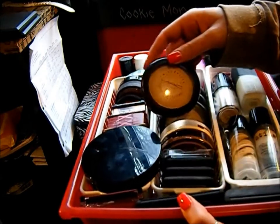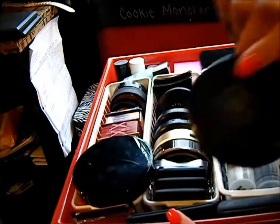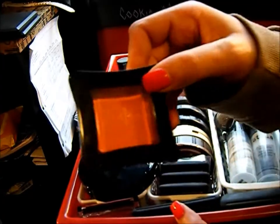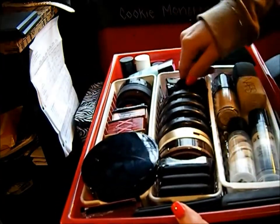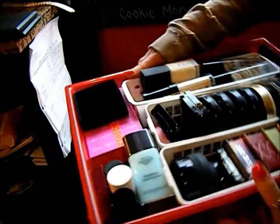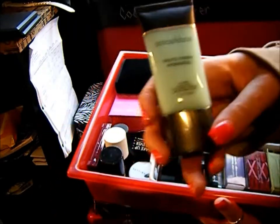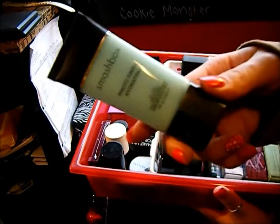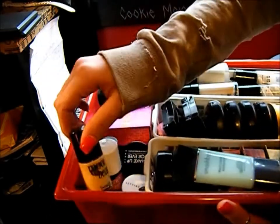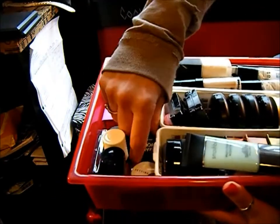Too Faced Candlelight, my MAC MSF in Light Plus which is my shade, and in Medium Plus which is not my shade. There's an Azalea Blossom blush, a couple of Lamasca blushes — I love this one, it's bright orange — and a mini Tarte blush. Back here I've got a Smashbox primer someone gave me that I'm scared to put on my skin, my Benetint and Moonbeam which I love.